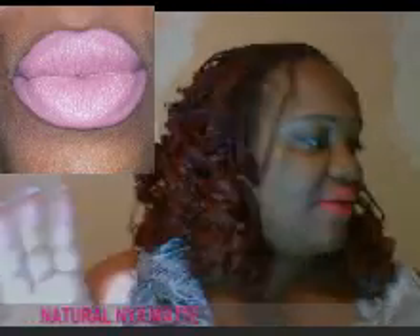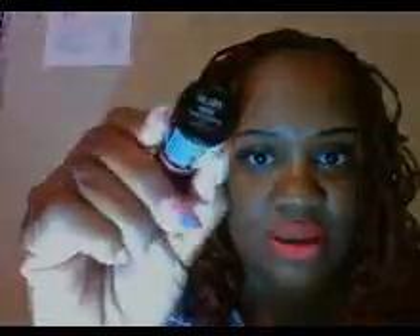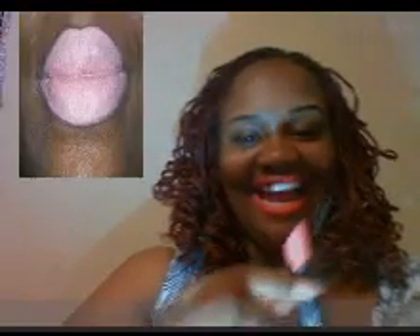I guess there are different shades and so forth. This is Nude. I wouldn't say this is all that nude to me, because you know how nude really looks. Do this really look nude? Nude color.